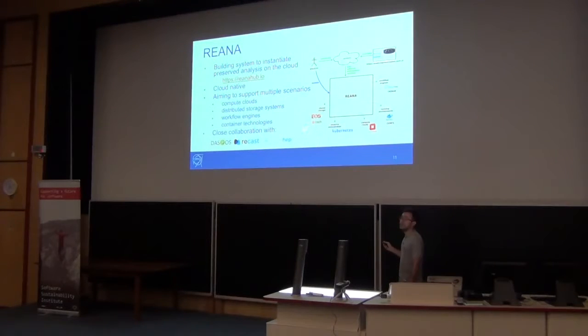The technology right now is: distributed file system for storage, Kubernetes for the orchestration system, OpenStack as a cloud provider, Docker for containers, and CWL for workflow specification. It's a close collaboration with DASPOS and DIANA, two US-funded projects for open science, and DAST, which is the initiative by ATLAS for interpreting analysis.